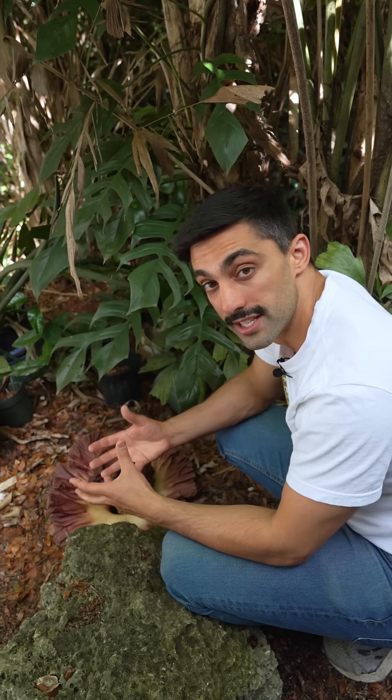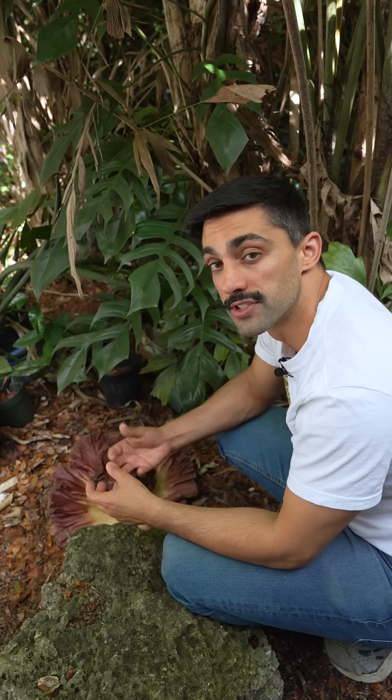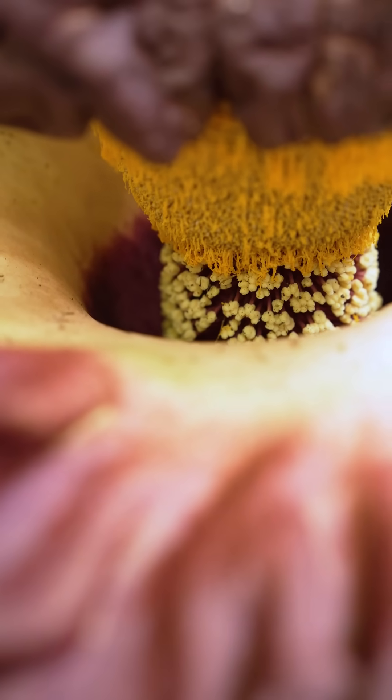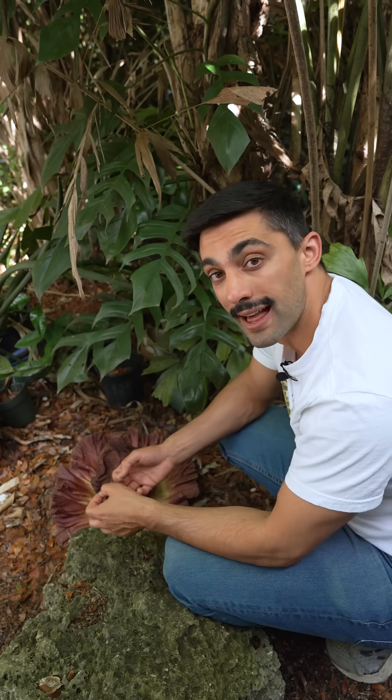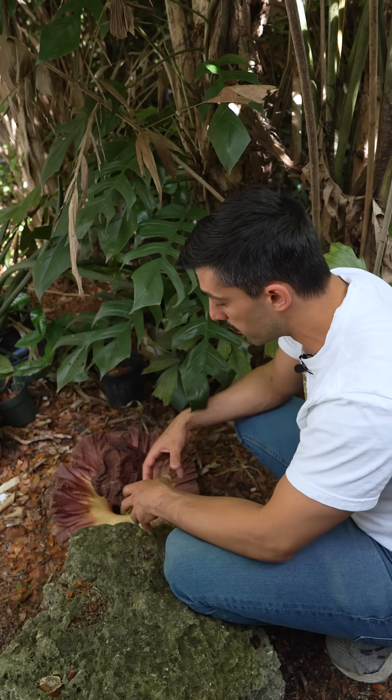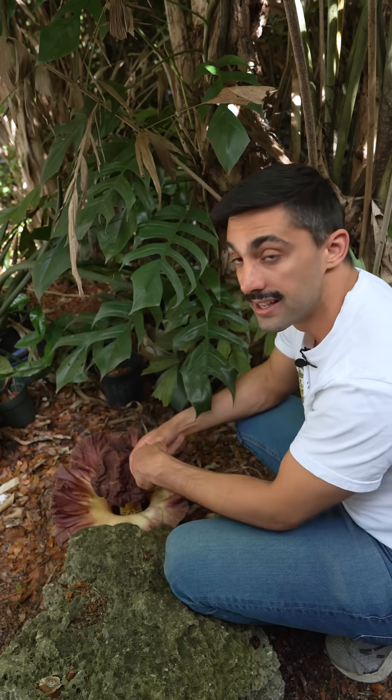Interestingly, some of the largest inflorescences are composed of some of the smallest flowers. This is true of this family, the Araceae, the palms, the Arecaceae, and the sunflowers, Asteraceae. In lineages with small flowers, it might be easier to aggregate individual flowers to evolve large inflorescences than it is to evolve larger individual flowers.